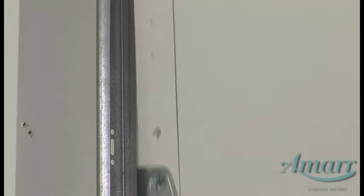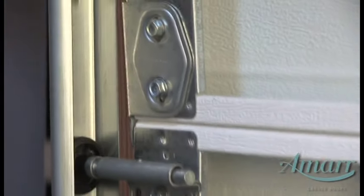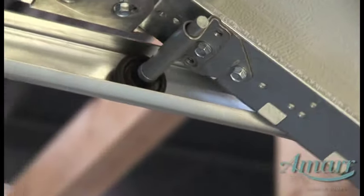AMAR offers a variety of roller options. Rollers connect the door sections to the track. And speaking of track, AMAR makes industry-leading track systems to smoothly glide your door up and over your car.